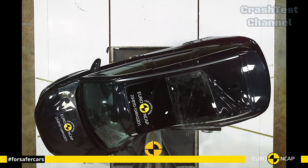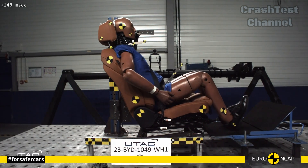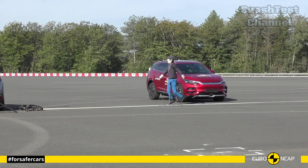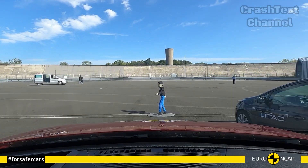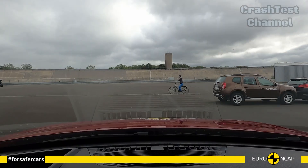The vehicle's integrated child safety systems, including ISOFIX mounts and side curtain airbags, make it a solid choice for families. Its rear-end collision performance also featured top-tier whiplash protection, ensuring minimal neck injuries.